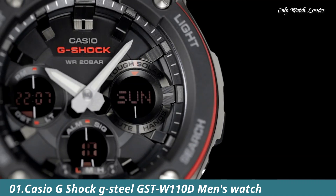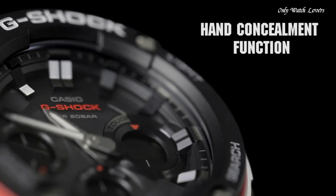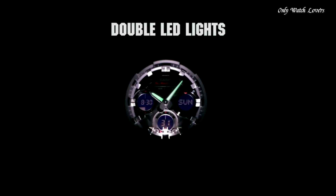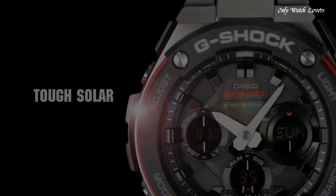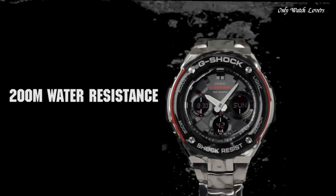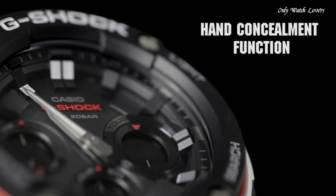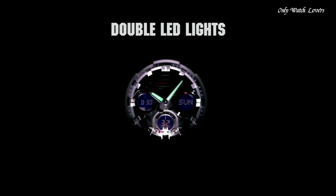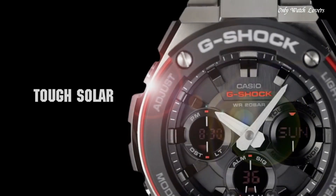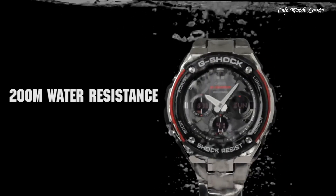Number 1: Casio G-Shock G-Steel GW110D Men's Watch. It has Japanese solar quartz movement and 5444 caliber. Polymer and stainless steel case of round shape. Case dimensions are 52.4mm in diameter and 16.1mm in thickness. The dial of this Casio watch is black LCD. Display type analog digital. This timepiece has mineral glass. Stainless steel band, band color silver, water resistance 200m. The watch is from the G-Shock collection. Features equipped: radio-controlled, world time, chronograph, countdown timer, alarm, power reserve indicator, perpetual calendar, backlight, date, day, month.